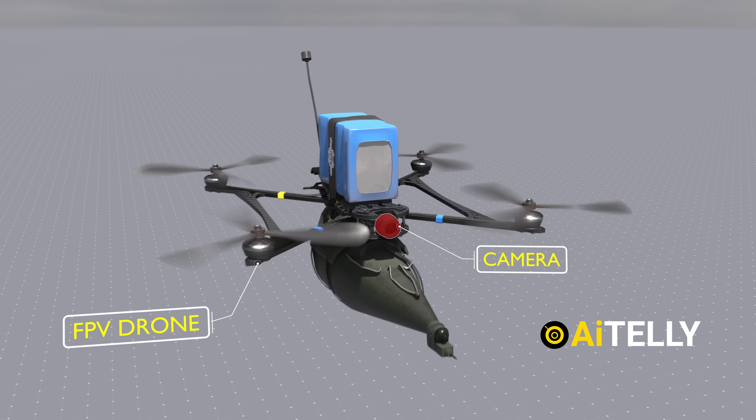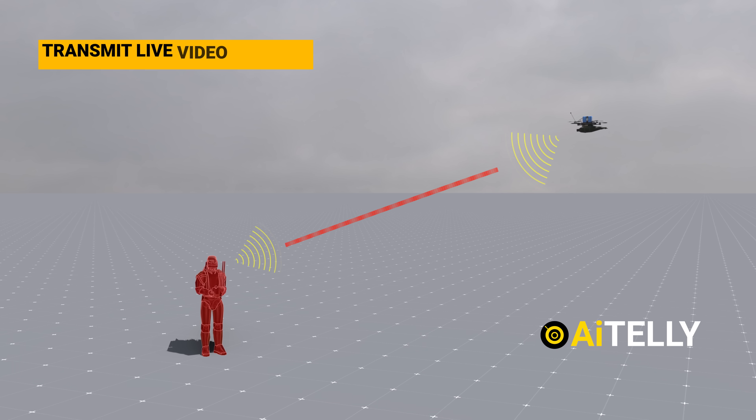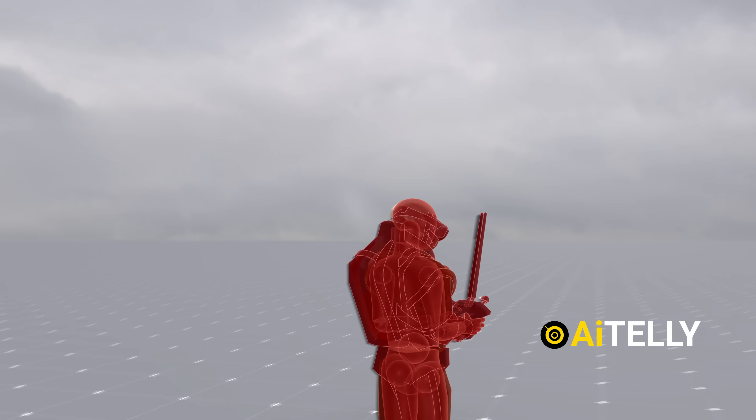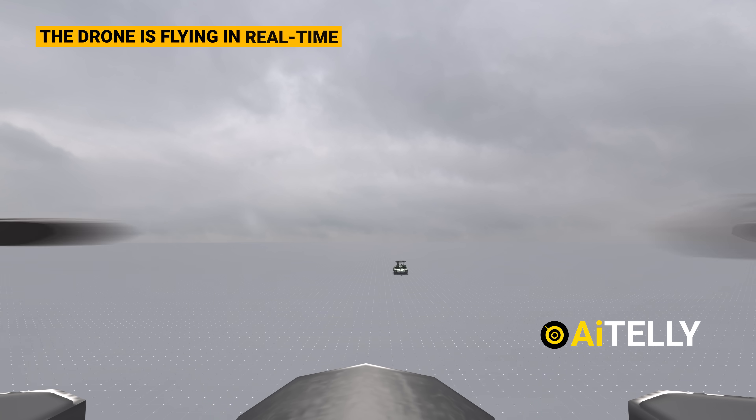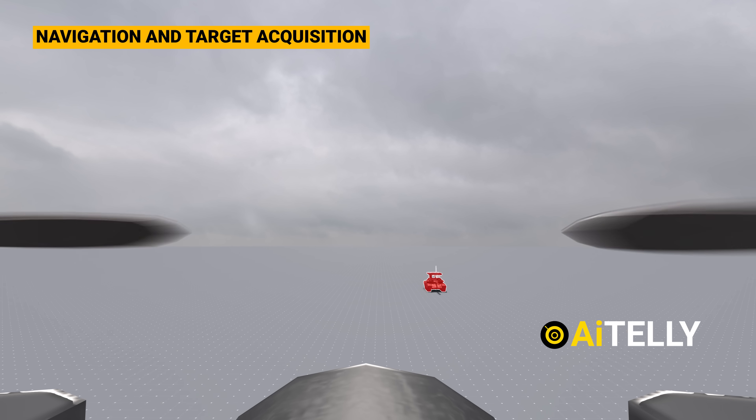At the front of the drone, a camera is connected to both the motherboard and the radio receiver, allowing it to transmit live video footage back to the pilot. This FPV system enables the pilot to see exactly where the drone is flying in real-time, providing crucial visual information for navigation and target acquisition.